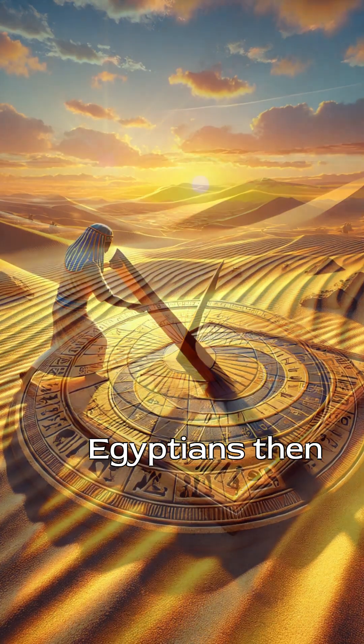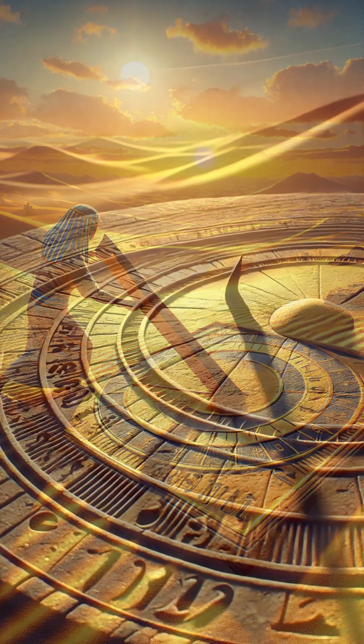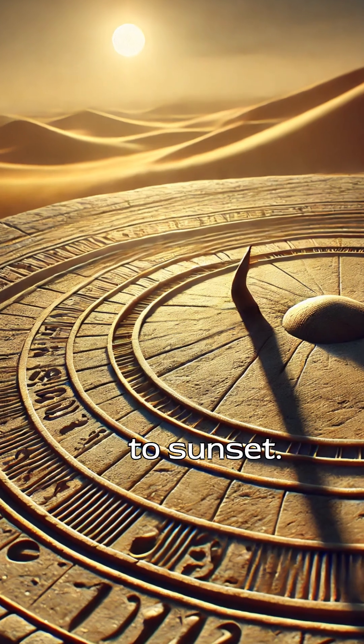But here's the genius part. Egyptians then flipped the sundial to track the afternoon hours as the shadow moved back east. This two-sided method allowed them to measure time from sunrise to sunset.